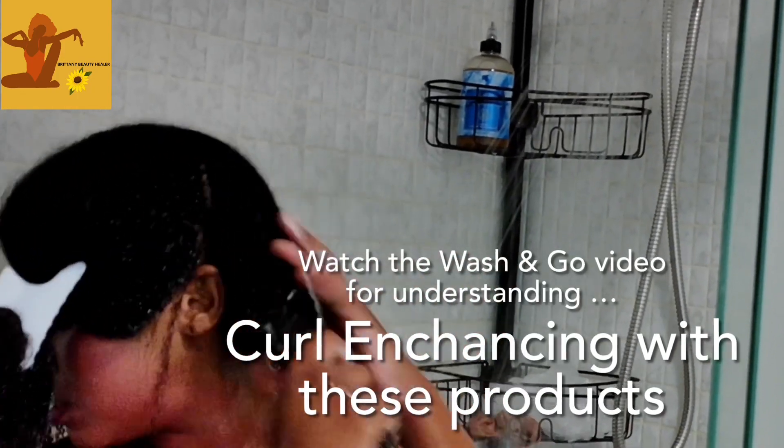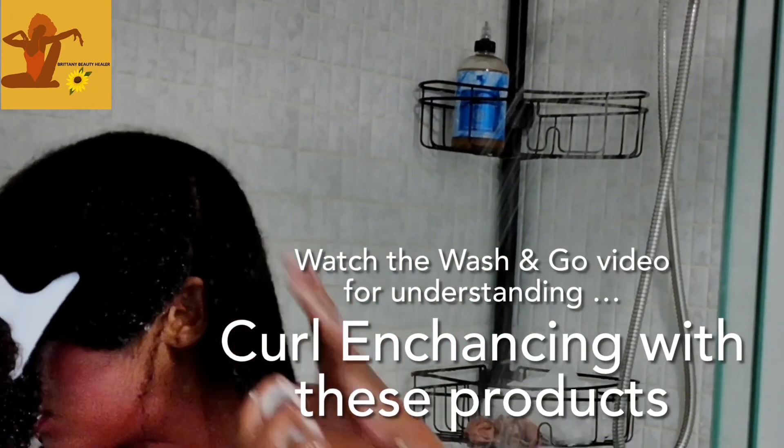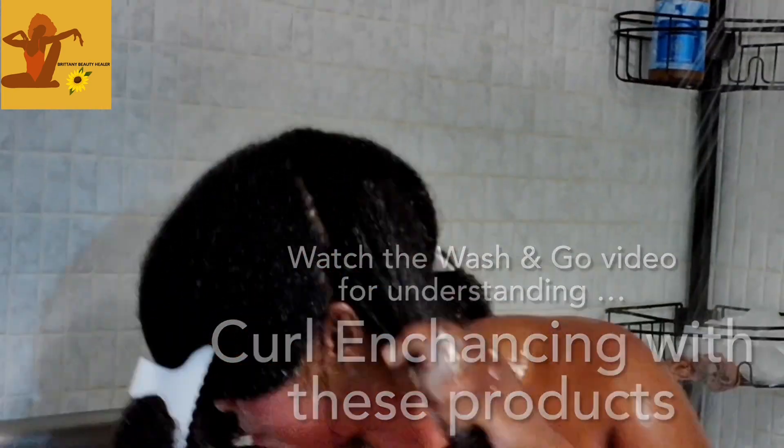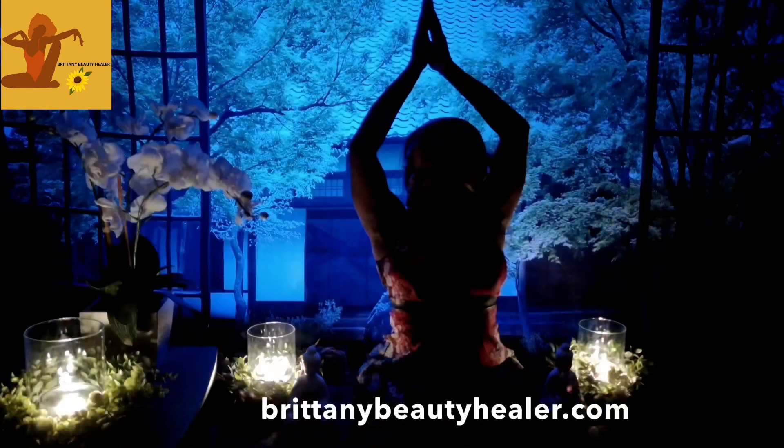The buttercream is absorbing into my hair really well. You guys will be able to see in my next video how I go about defining my curls with the buttercream and then using the oil. Okay, see ya!